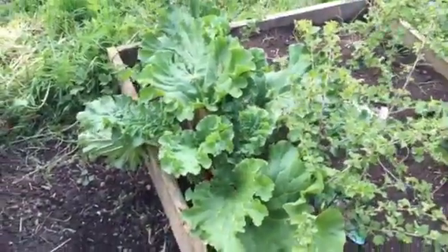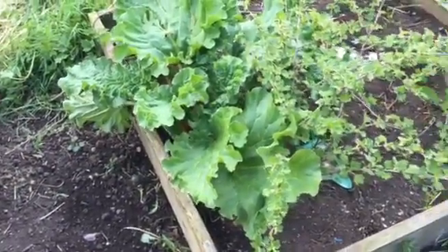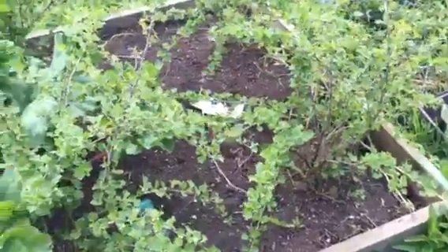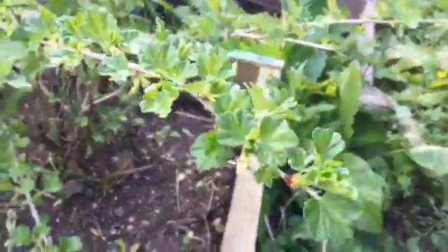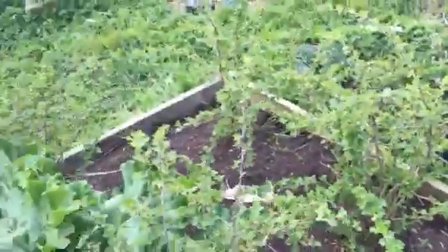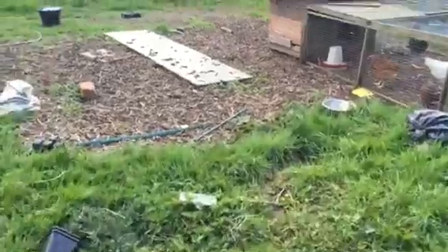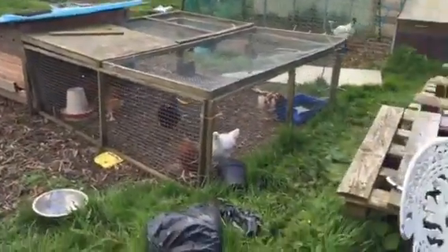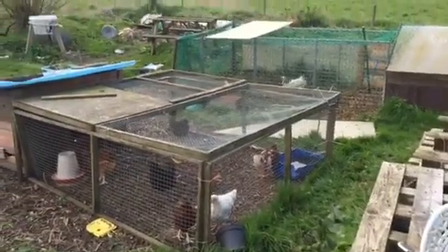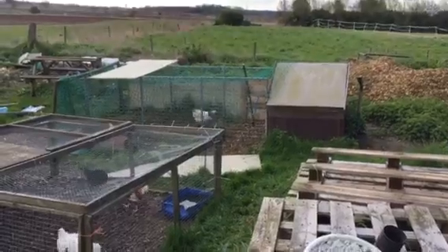The rhubarb — everyone's showing videos on rhubarb and we're going to take some of that later today. We've got flowers starting to come on the gooseberries and these are going to really flower and do really well this year, I think.